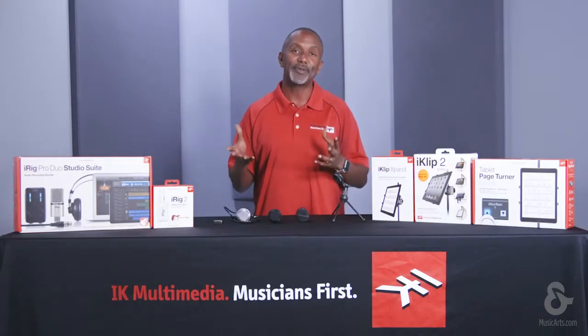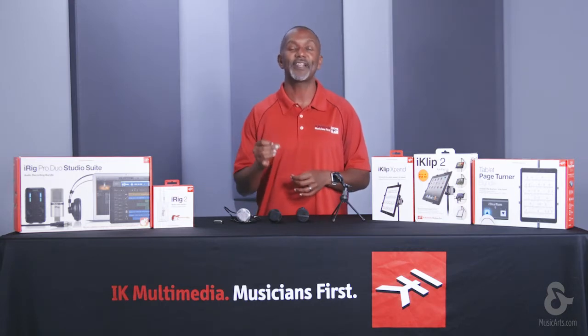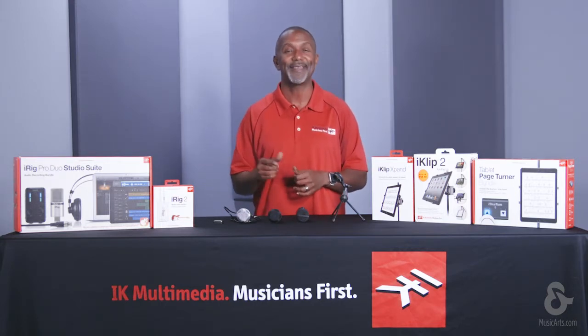For more information on this product, or any other IK product, please visit your IK authorized online reseller today. Thanks.